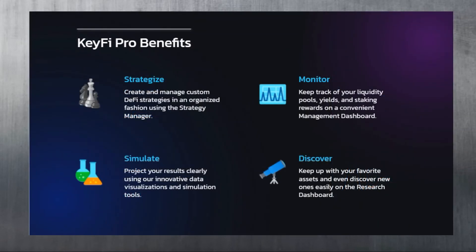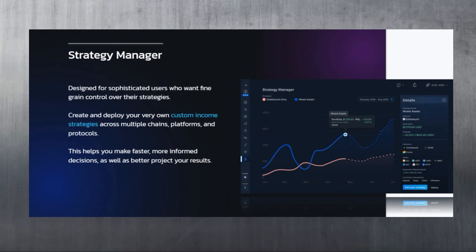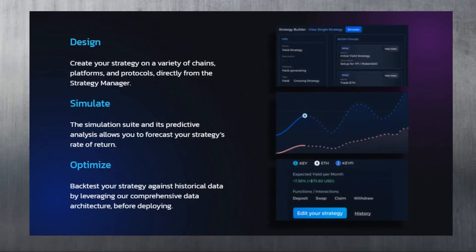The Strategy Manager is designed for sophisticated users who want fine-grained control over their strategies. Users can create and deploy their own custom income strategies across multiple chains, platforms, and protocols. You can choose from a variety of chains, platforms, and protocols directly from the Strategy Manager. The simulation suite and its predictive analysis allows you to forecast your strategy's rate of return. You can also back-test your strategy against historical data by leveraging their comprehensive data architecture before deploying.